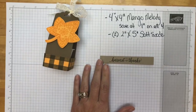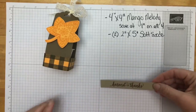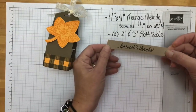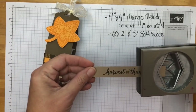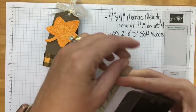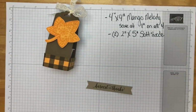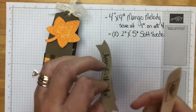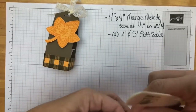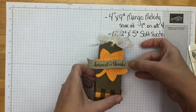I'm adding the leaf on with dimensionals. I also have a banner strip - it's three-quarters by four and three-quarters - stamped in Soft Suede. I'm using the Taylored Tag punch to make the banner ends. Then I take my bone folder and curl the paper like you would curl ribbon on a birthday gift, so the ends especially stick out and create more of a banner feel.